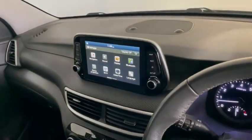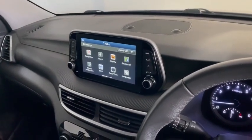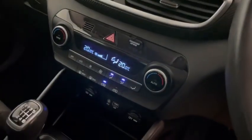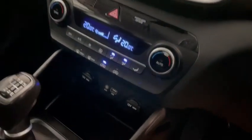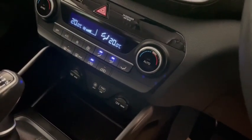If we move across you've got built-in sat-nav, DAB radio and Bluetooth connectivity for your phone, climate control with air conditioning. You also have a USB port and an auxiliary port so you can hook up any other media that you wish.